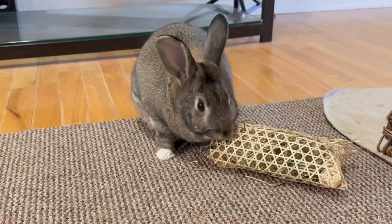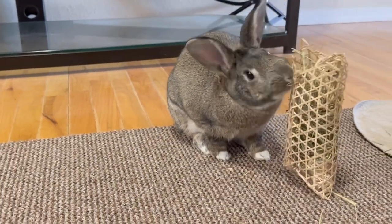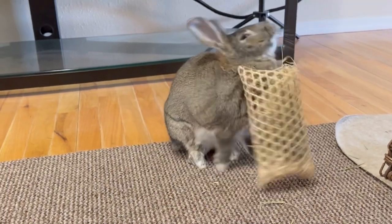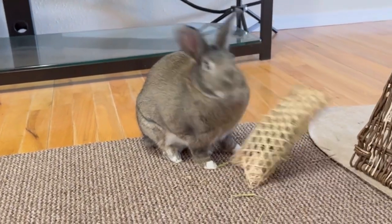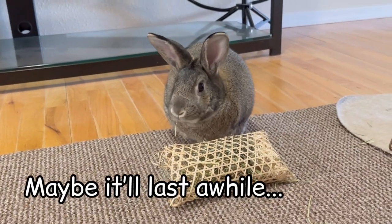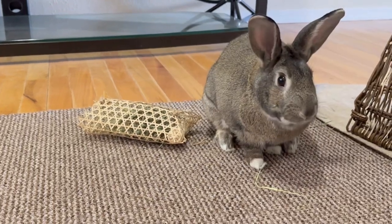This toy is not very popular on its own. However, I think it's a decent toy if you stuff it with hay or something fun. I feel like it will last a while, because it doesn't look like the bunnies are very interested in chewing the bamboo pouch.